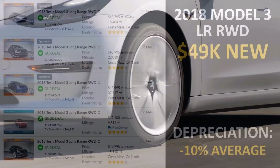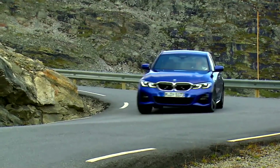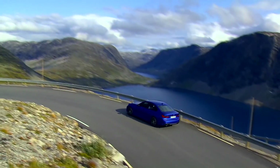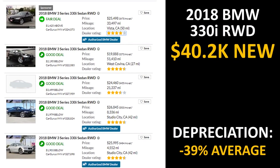We'll start first with the Model 3. I've gone to cargurus.com and pulled the data for the first five 2018 Model 3 long-range rear-wheel drive models that they recommended. The brand new price of this Model 3 was $49,000, and based on this sample of five vehicles, the depreciation number is somewhere around 10%. A somewhat comparable vehicle would be a 2018 BMW 3 Series, the 330i, rear-wheel drive. Based on five real examples from cargurus, the 2018 BMW 330i has depreciated somewhere around 39%.